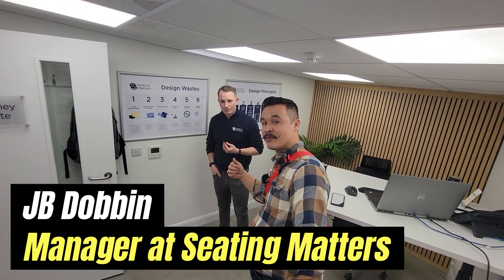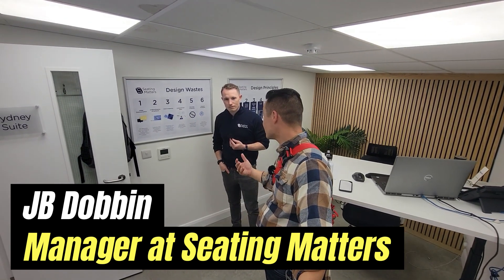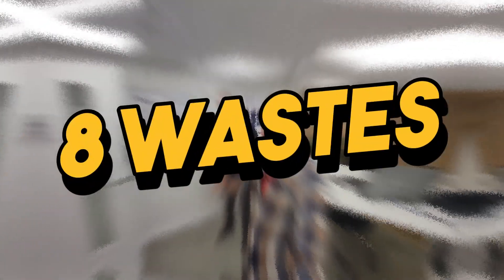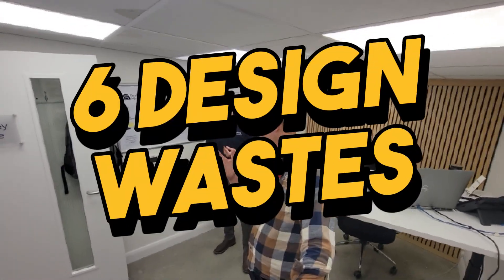Hi guys, I'm here with JB and we are in the design department. Other companies might call it engineering. You've all heard of the eight wastes, but there's eight design wastes — or eight office wastes, if you will — that's more applicable. And so I'm going to not waste any time, I'm going to just let JB get to it.